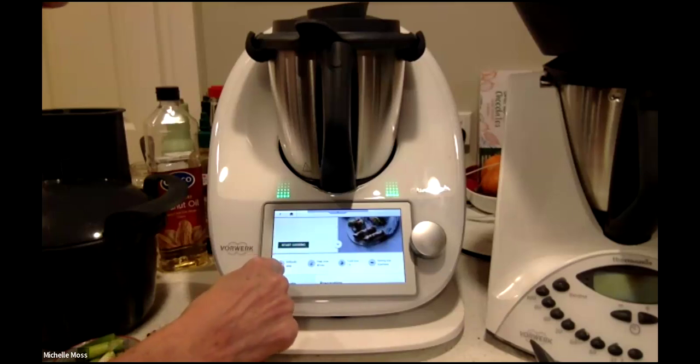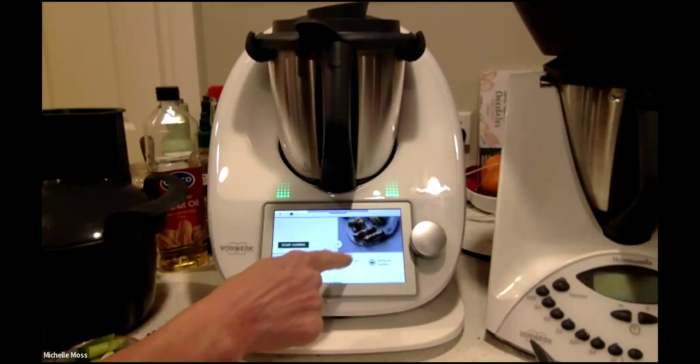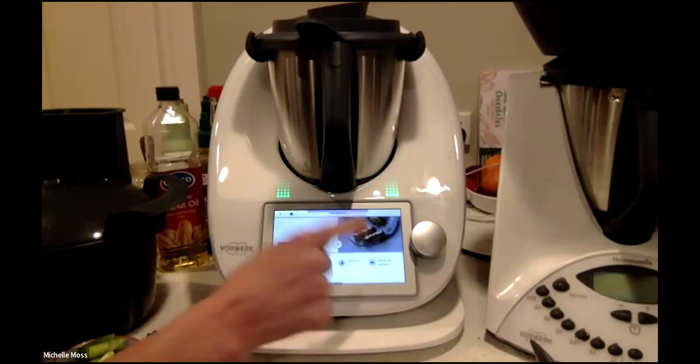The level of difficulty is easy — so hey, I can do this! Prep time, total time as mentioned, and then a serving size. Some of our recipes are scaled, so if you see a little hyperlink next to the serving size, you can go in and it'll give you options like two, four, or six servings.